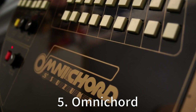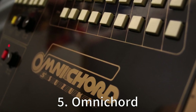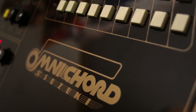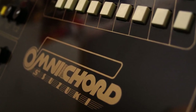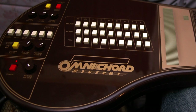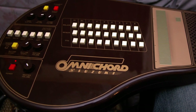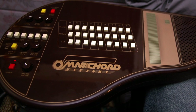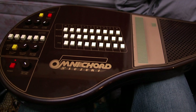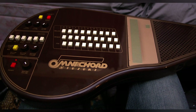Five: Omnicord. Developed in 1981 by the Suzuki Musical Instrument Corporation, the Omnicord is basically the Swiss army knife of instruments. Featuring a touch plate and a series of buttons for different chords, it's like a keyboard, guitar, and harp had a musical baby. Its versatility makes it a hit for songwriters looking for that unique sound. Plus, it's a lot easier to carry around than a harp.